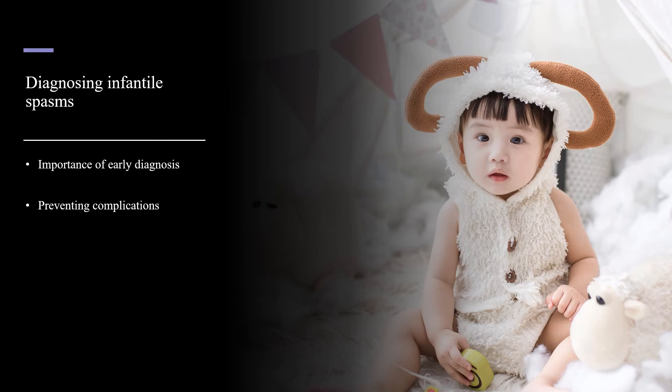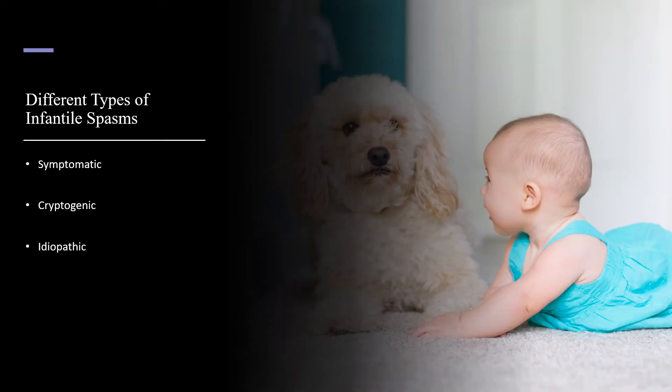The only treatment goal with infantile spasms is complete control of the seizures as soon as possible. Determining the cause of the seizure is also extremely important. Not only will it help doctors determine the best treatment options, it can also help identify other issues that are jeopardizing the patient's health.